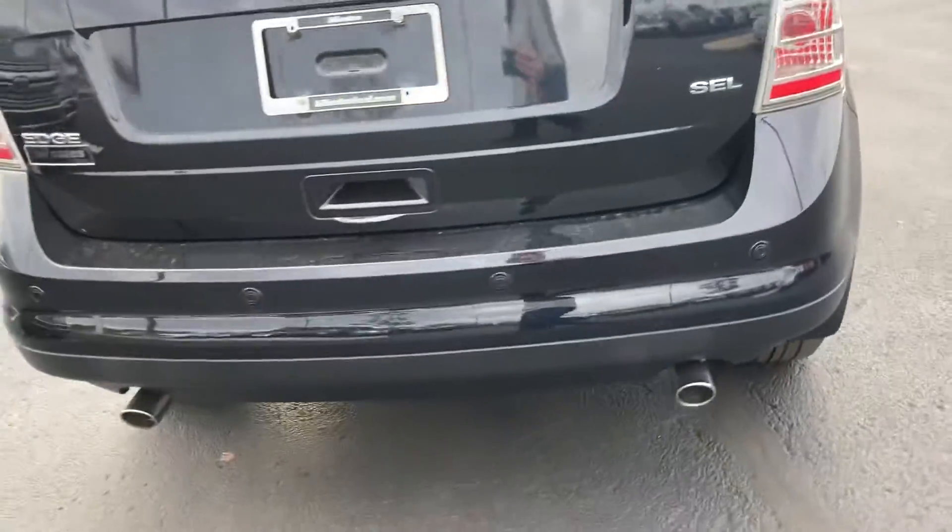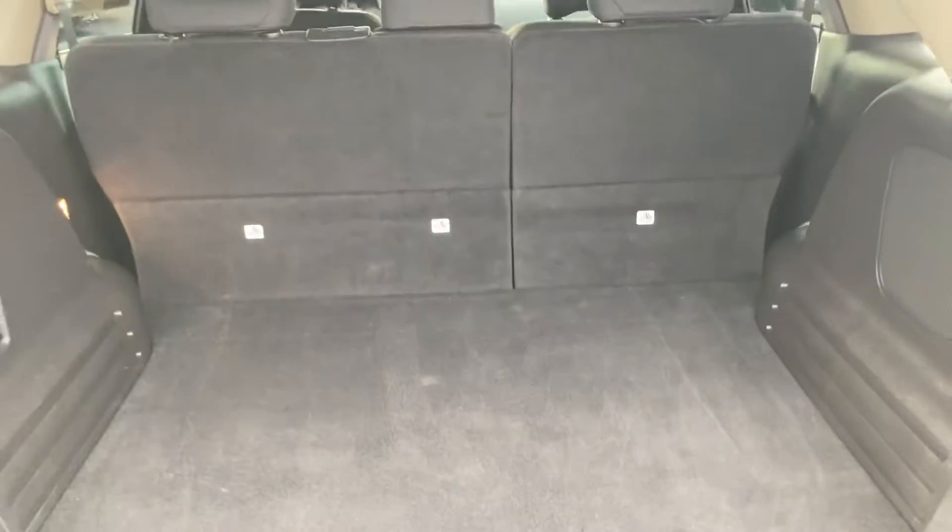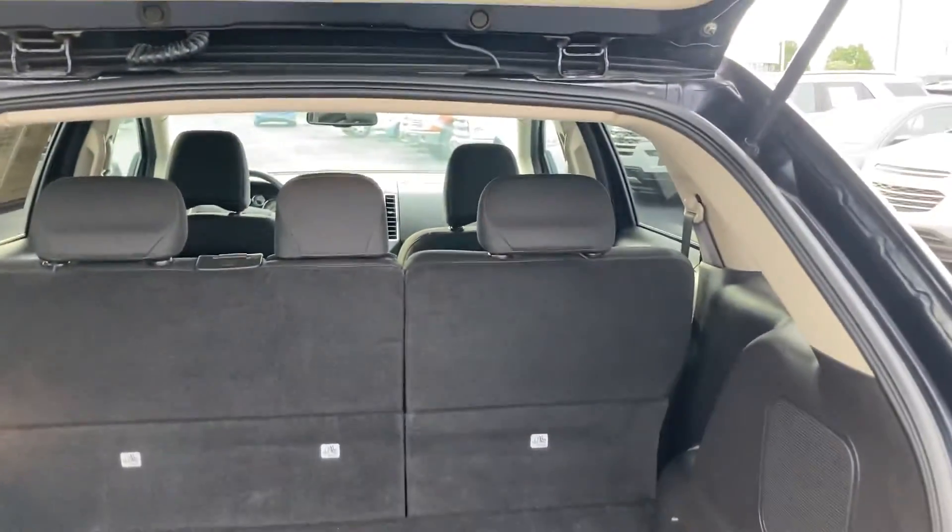Across the back, you have backup sensors to let you know how close you are to something — they will beep at you. In the back, you can see it has tons of cargo space. If you need more, that second row does fold down for even more.